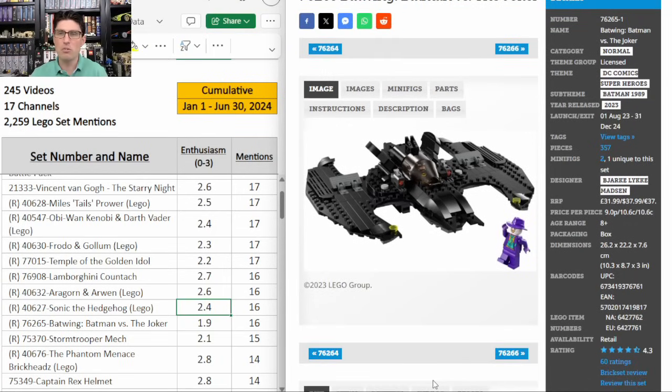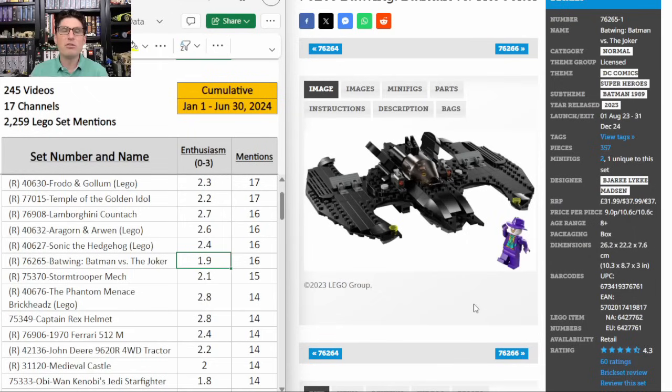Now on to something a little different — a Batman set, this Batman versus the Joker Batwing. $38 for 357 pieces, less than a year and a half shelf life is very good. 16 mentions but only a 1.9 enthusiasm score. The general tone in the investing community is either completely avoided because the minifigures aren't special and superhero sets are kind of overdone, or some folks are saying this Batwing is really unique and special. It's great that it's small and comes with a couple of minifigures but you would have to get it on a really good discount. I'm leaning towards passing unless I see it for $20. I think there are other sets I'd rather put my investments in that I'm more confident will do better.